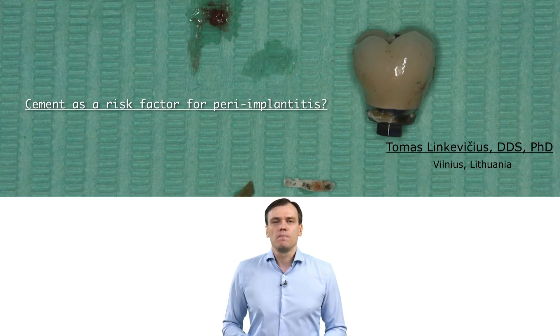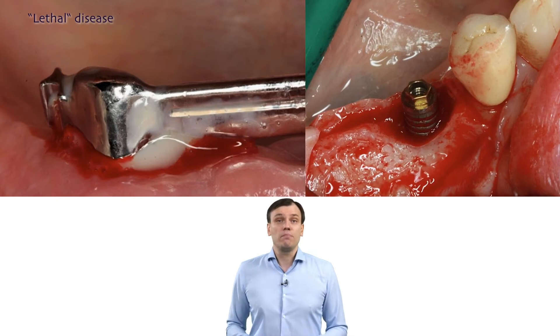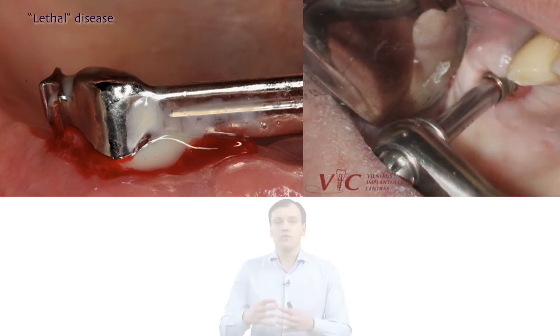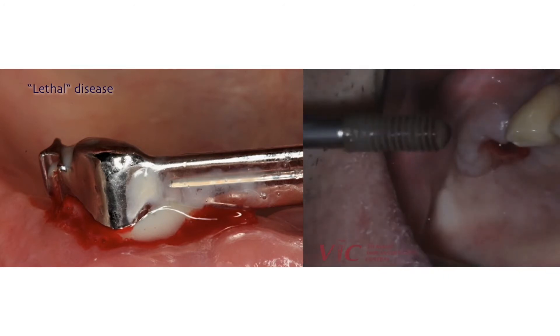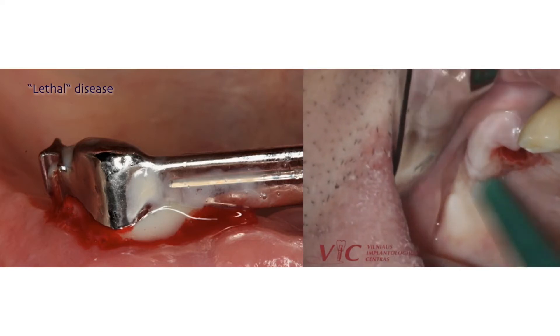Almost 40% of all implants suffer from peri-implant disease in various forms. Almost 50% — one in two implants — will be affected by periodontal disease. And not the minor remodeling or resorption of bone, but the kind that can cause lethal disease of the implant, requiring removal of the implant from the bone.